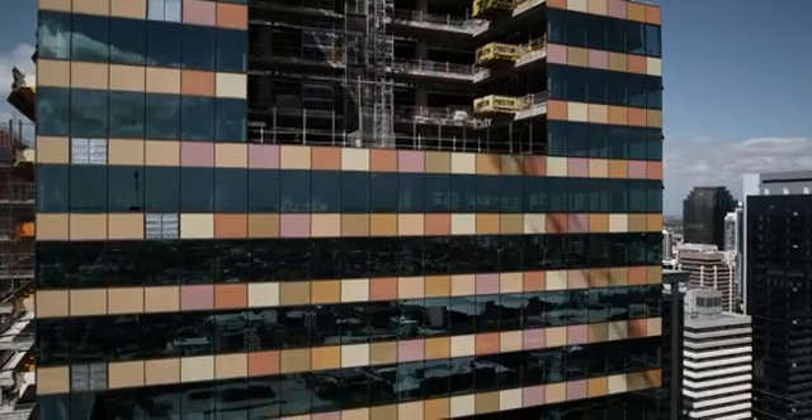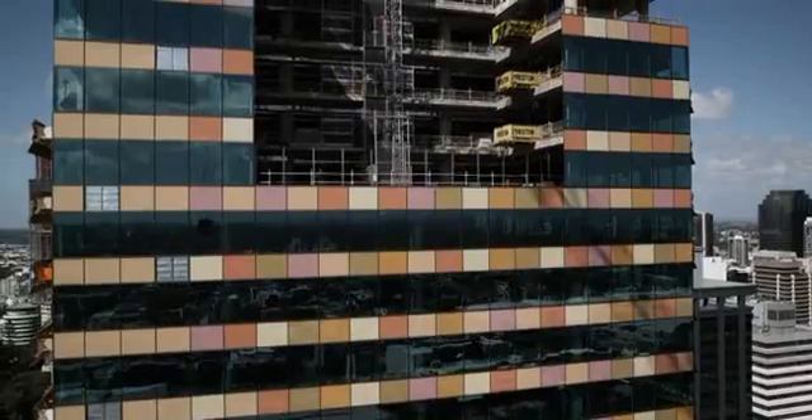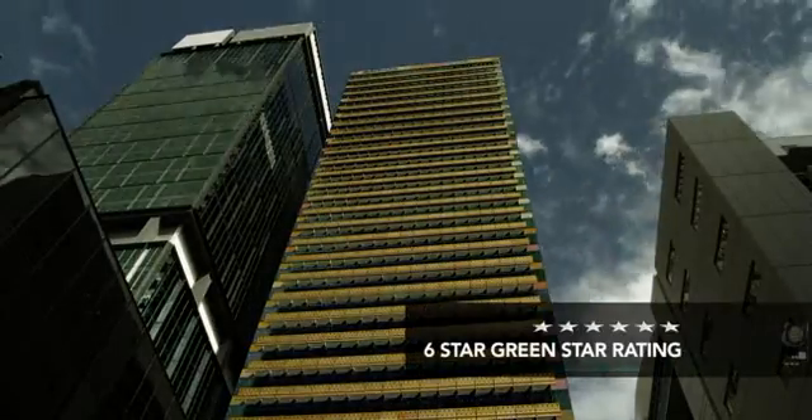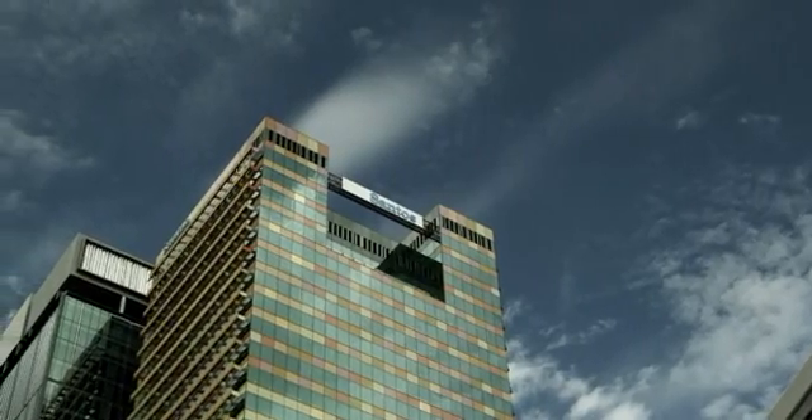With a project value of over 300 million dollars, Hutchinson Builders was engaged to design and construct a commercial office tower targeting a six-star Green Star rating — the highest rating awarded by the Green Building Council of Australia.